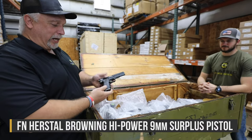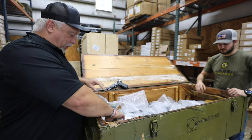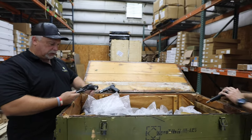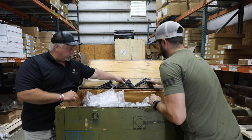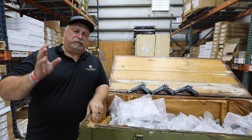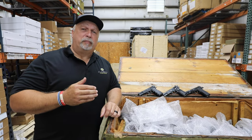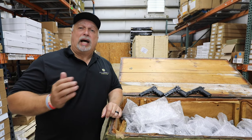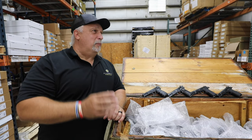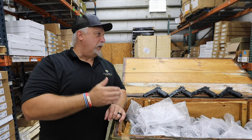The first one I've got has an aftermarket grip on it, but some of them do. Let me tell you the deal on these things, folks. A little over a month ago, we were very fortunate to get a small quantity of original FN Belgium Browning High Powers. That word 'original' is important because there have been tons of clones, but nothing holds its value like an original Belgian Browning High Power.